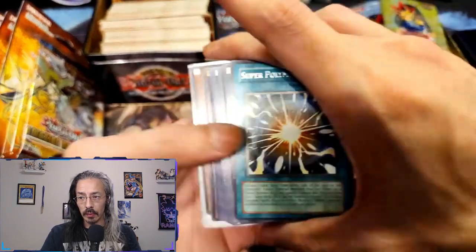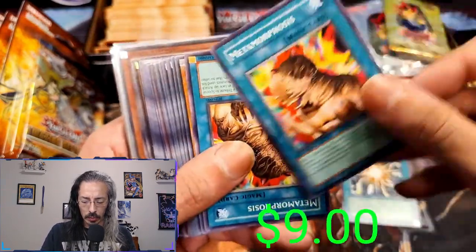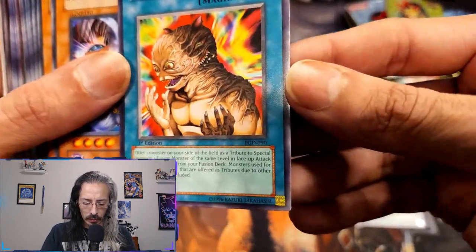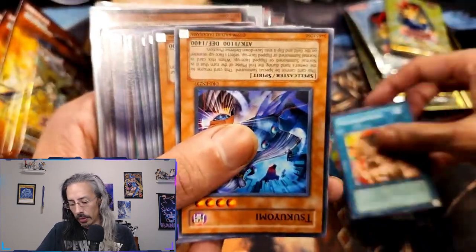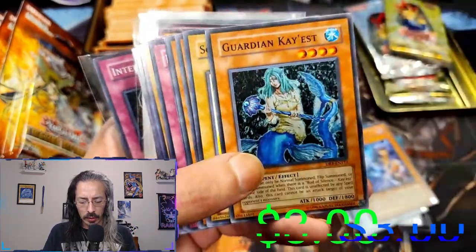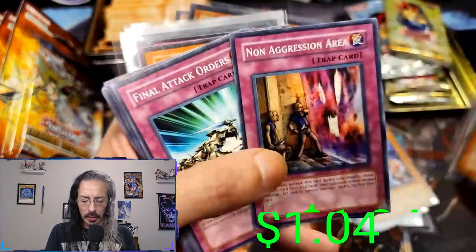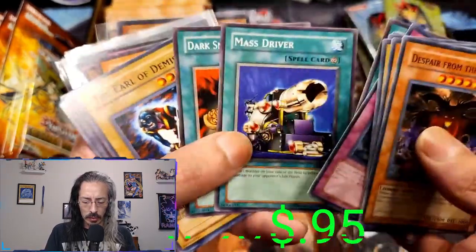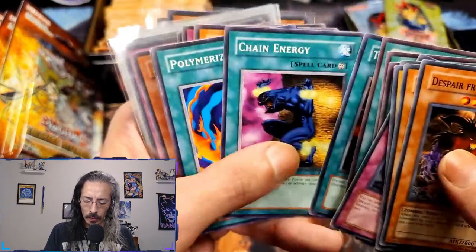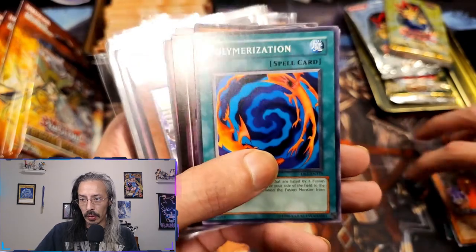We have a Super Poly rare. Got one Metamorphosis — two Metamorphosis, first edition too, so those are actually probably worth a couple of dollars. Got a Tsukiyomi, Despair from the Dark, Guardian, Chaos Sonic Duck, Great Maju, Burning Beast, Non-Aggression Area — these are all commons. Polymerization also just got reprinted in the Rarity 2 Collection, so that one got all of the rarity printings.